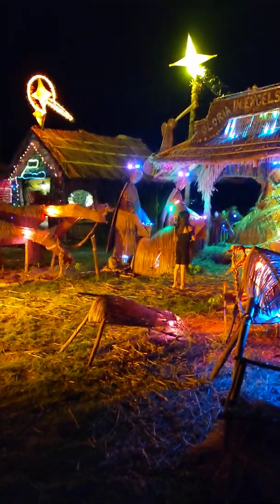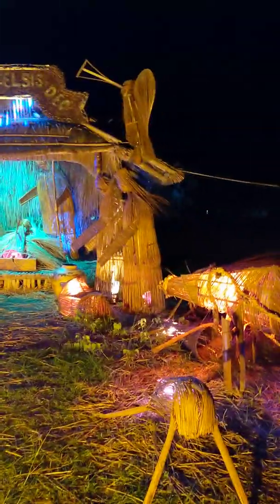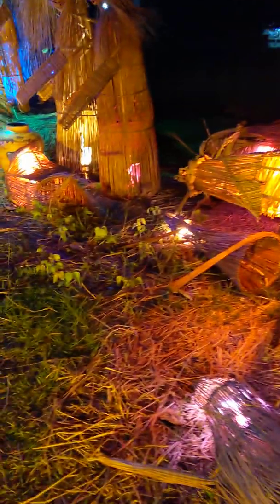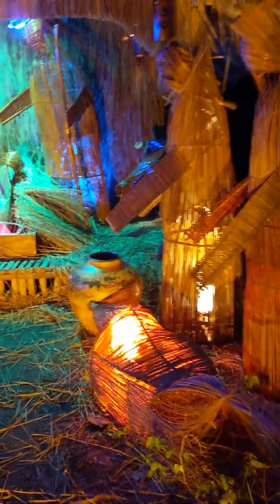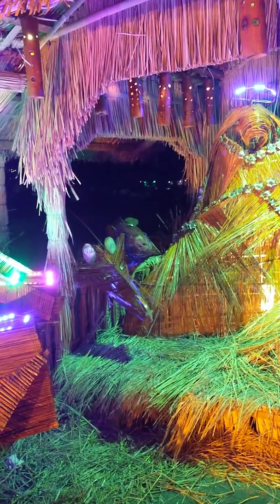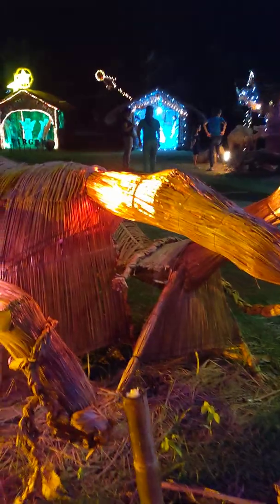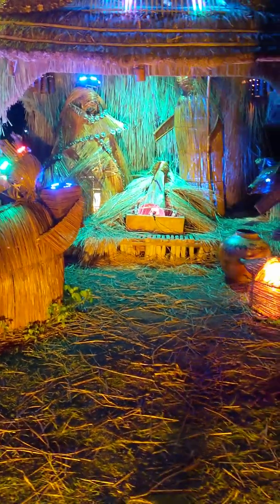We are here in Andatown proper and we call it Belen in the Philippines. This is all organic materials they use. This is the animals — it's nice to watch, using all organic materials. Every barangay has a project like this, different ones. Now this is Santa Cruz.